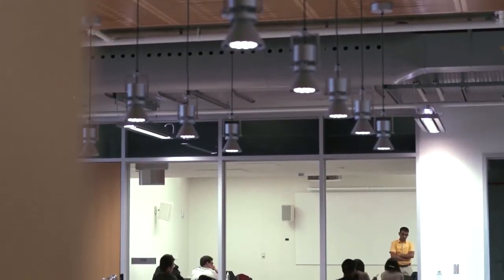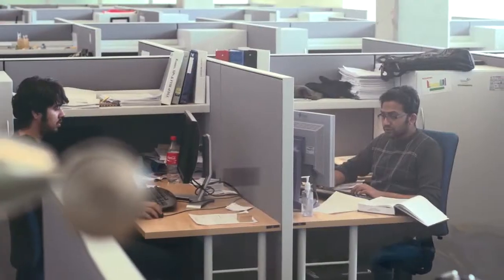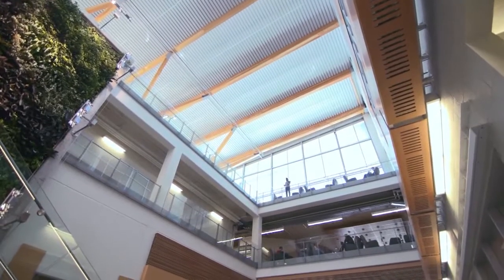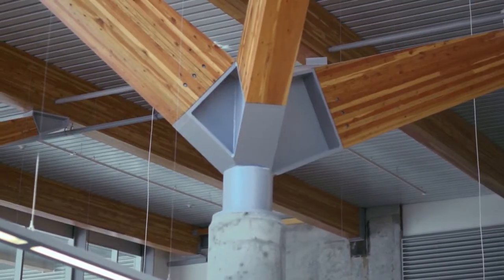When you walk in, the student spaces are immediately apparent. This place is for the students, for the learning, for the faculty and staff to interact, for everybody to grow. The building is designed so that a lot of the structural elements and components are exposed — you can see what's going on, you can literally touch and feel it. Those are some of the things that will really add tangible value to a person's education.